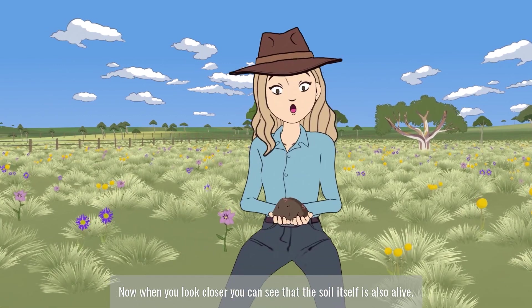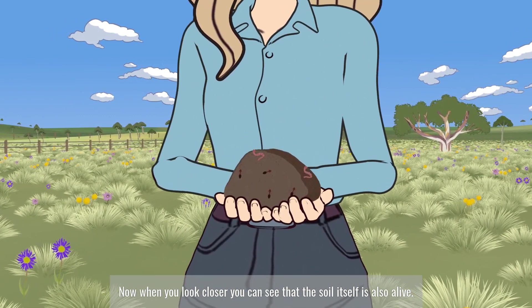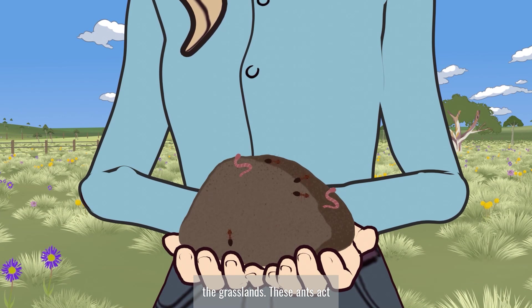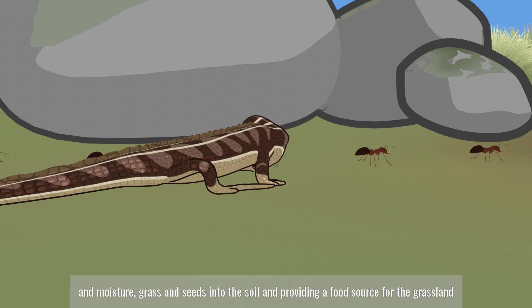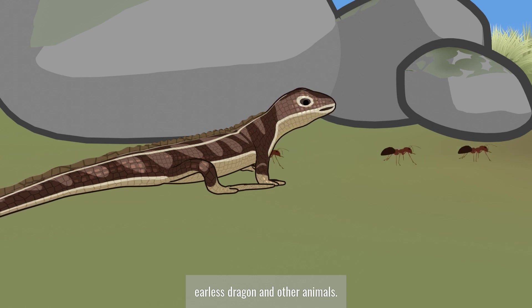Now when you look closer, you can see that the soil itself is also alive. Some creatures you can see easily, like the multitude of ant species that occupy the grasslands. These ants act as mini-excavators, drawing air and moisture, grass and seeds into the soil, and providing a food source for the grassland earless dragon and other animals.